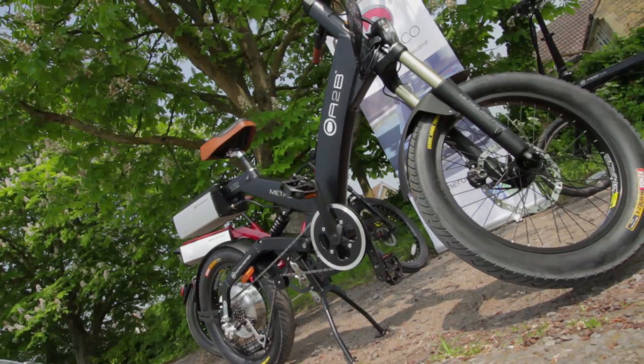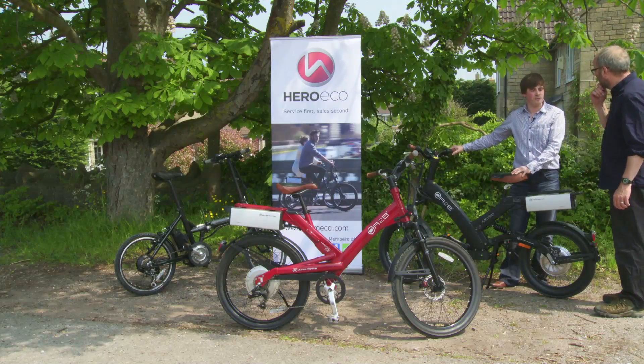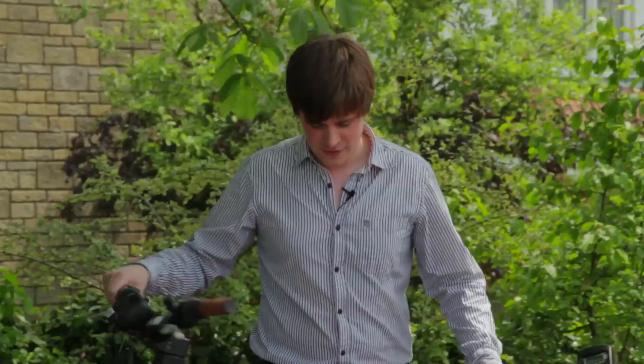So this one is the Metro. This is the closest you can get to a scooter without being a scooter. It's power on demand — it has a throttle. Take it for a spin.